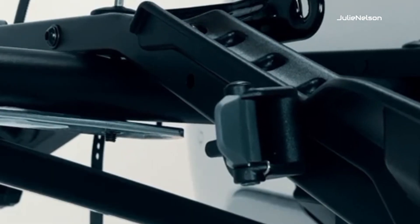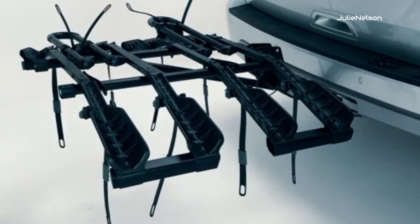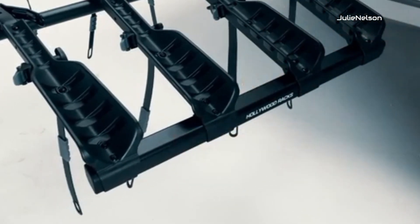The bike is hung on the movable tray and then secured using ratchet straps. The ratchet strap is responsible for securing the wheels so that they do not move when the bike is being transported from one place to another on the vehicle.